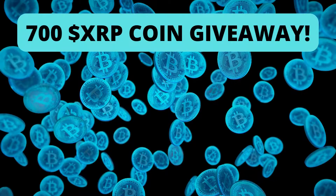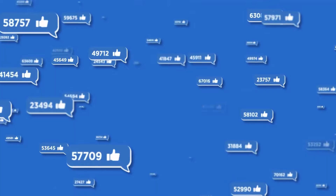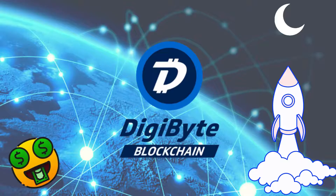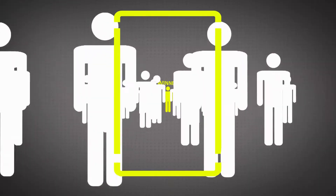Before we begin, we are having a 700 XRP coin giveaway. To enter, all you need to do is give this video a like, subscribe to the channel, comment down below 'DigiByte to the moon,' and we'll announce the winner on September the 31st.